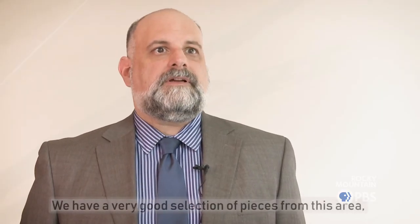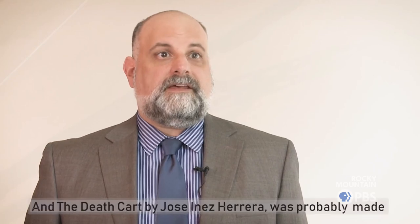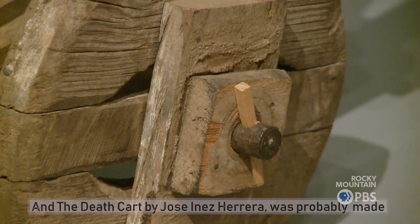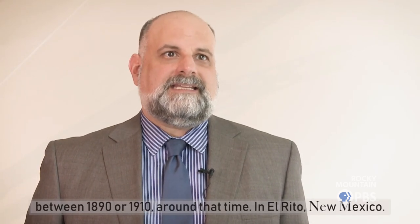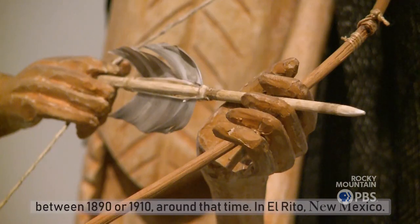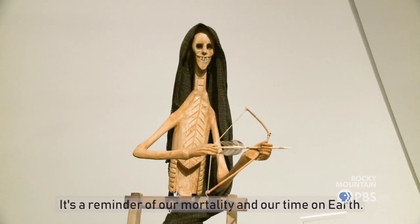We have a very good selection of pieces from New Mexico and southern Colorado. The death card by Jose Ines Herrera was probably made between 1890 and 1910, around that time in El Rito in New Mexico. It's a reminder of our mortality and our time on Earth.